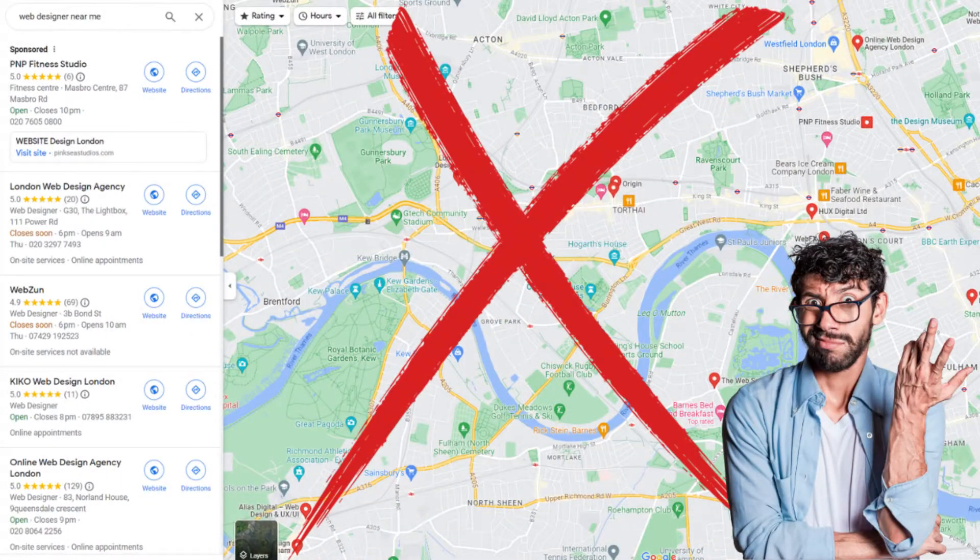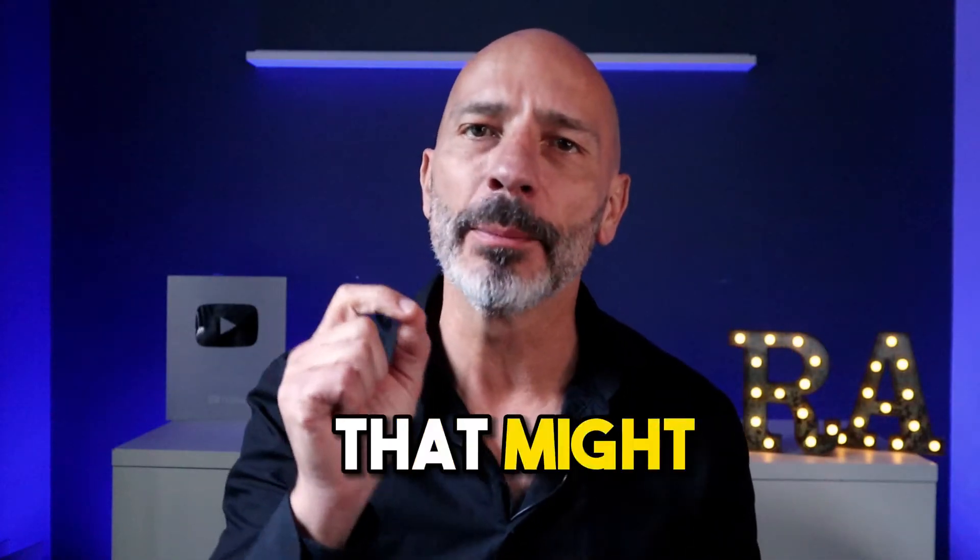Your Google Business Profile is not showing up on Google Maps and you can't figure out why. In today's video I'm going to run through six of the most common reasons why that might be the case and what you can do to solve this issue. Stick around till the end because the last one is a real head scratcher that most business owners overlook.